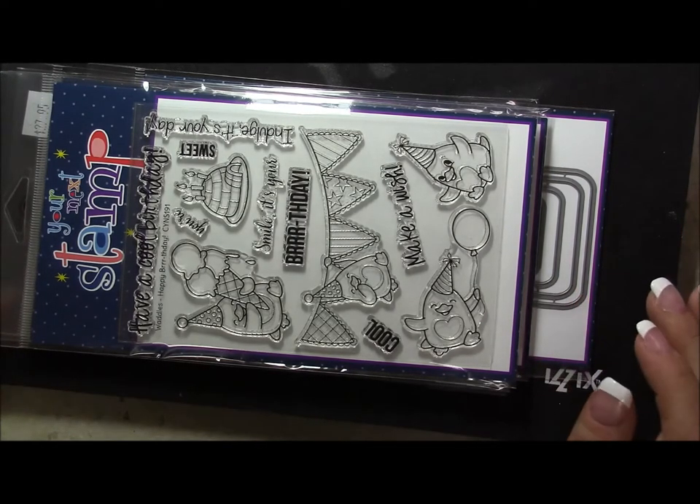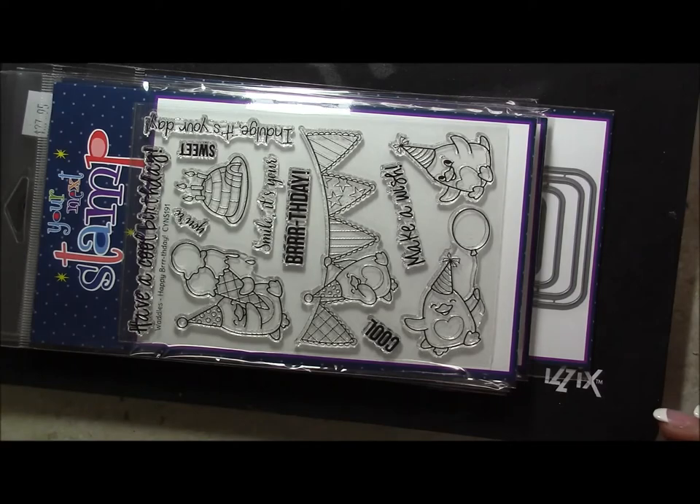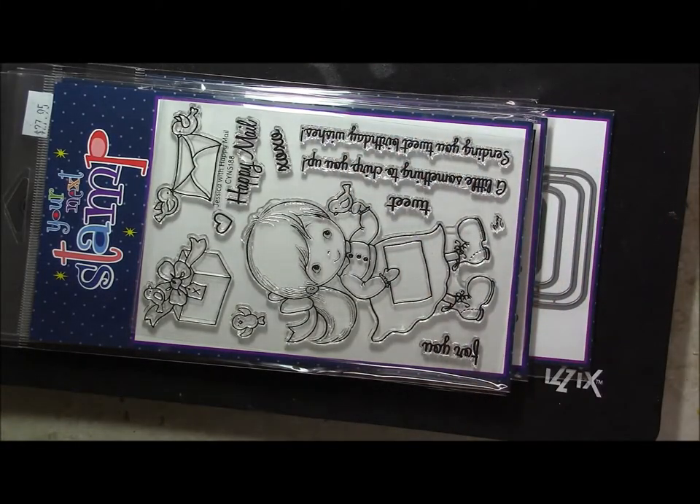The next one is Wattles Happy Birthday. I bought this to make chemo buddy birthday cards with, which is going to be a project of mine later today.